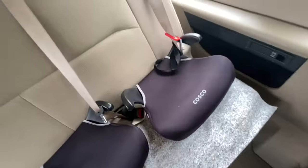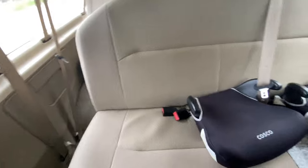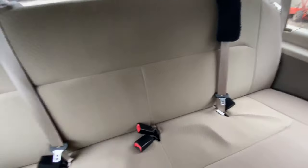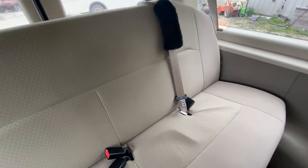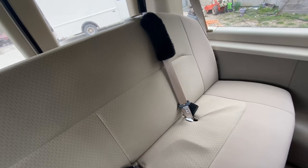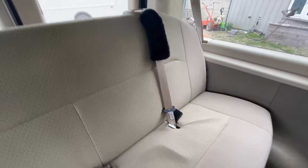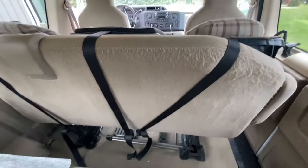Hudson is going to sit in this spot because he gets a little carsick and we don't want him in the far back. All the way in the back is Gage and Eli's spot — it's a full back seat with four seats. Gage has a strap protector because he had open-heart surgery when he was ten and doesn't like the strap rubbing on his chest.